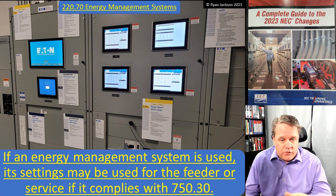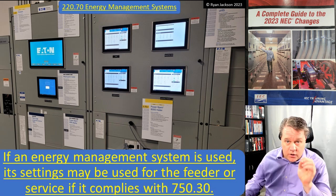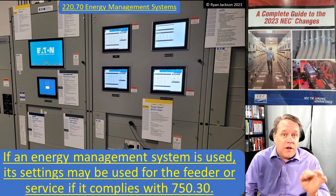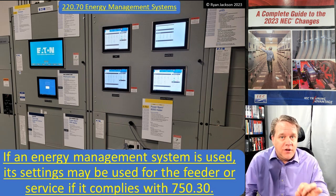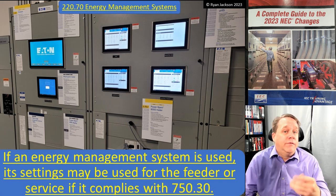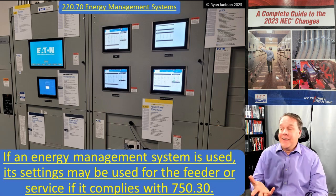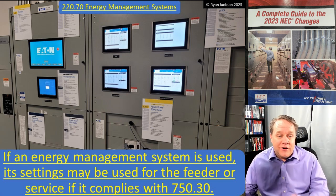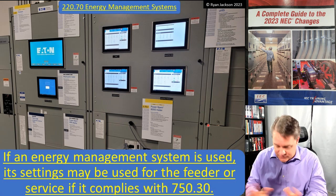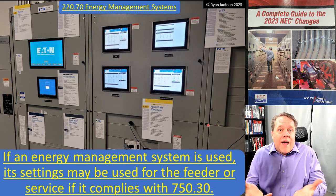If an energy management system is used, its settings can be used for the feeder or service if it complies with 750.30. What the code actually says is: if an energy management system is used to limit the current on a feeder, then the maximum set point of the energy management system can be used for the load calculation. Forget Article 220 - just say: I've got an energy management system, I'm going to program it and say this panel gets 200 amps. That's the load calculation. You're done.